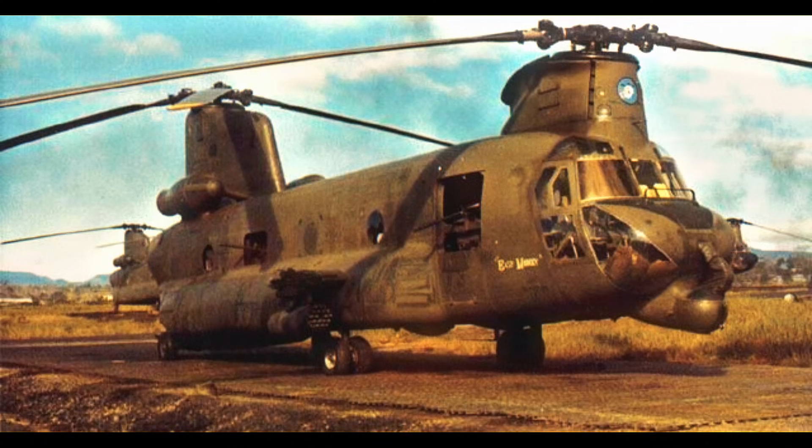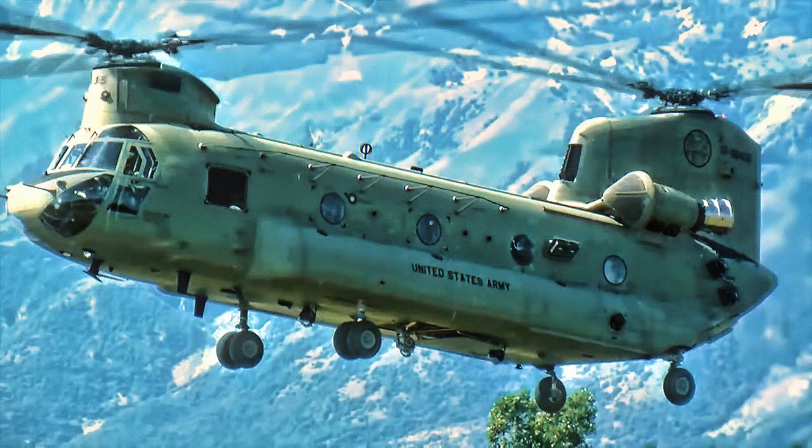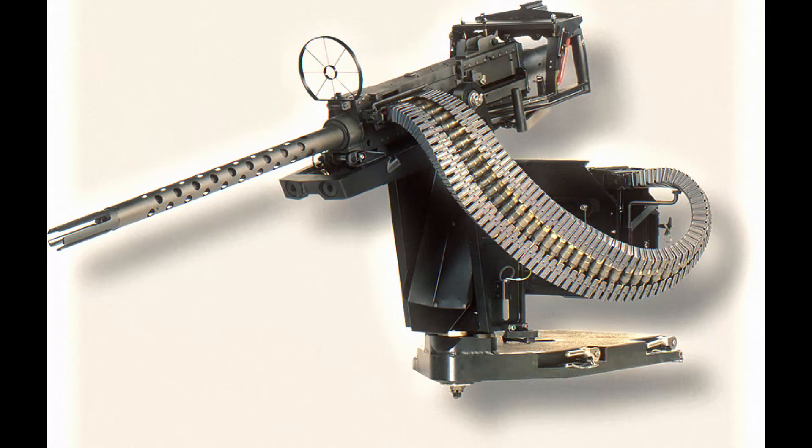Heavy machine guns also served on early Cold War aircraft as defensive guns before rapid-fire autocannons took over. Their final aviation role centered on close air support, convoy protection, and suppressing ambushes.